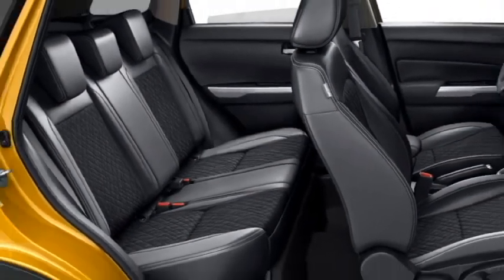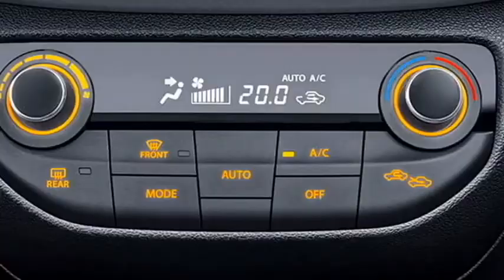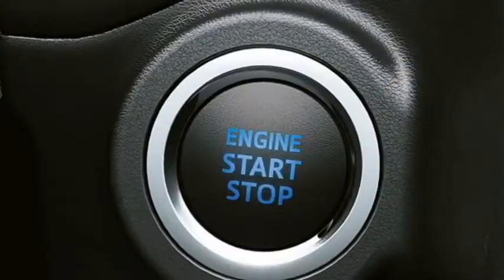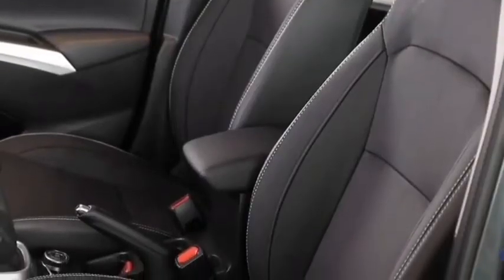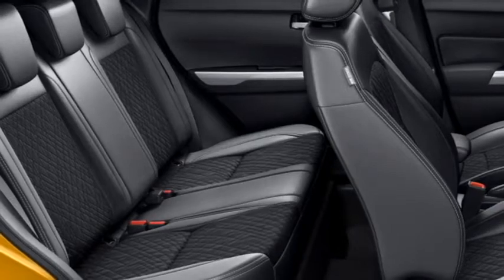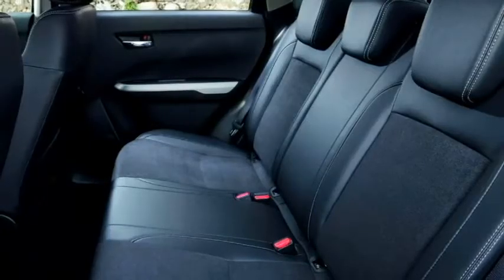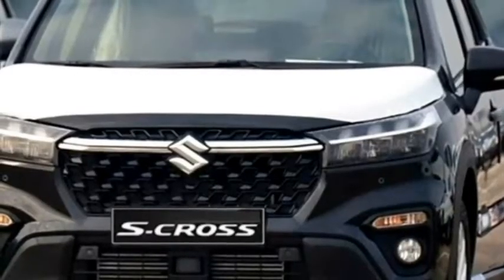Additional features include a remote trunk opener, front and rear cup holders, automatic climate control, vanity mirror, push-button start, remote keyless entry, well-cushioned ventilated seats for a comfortable ride with adjustable driver seats, rear seats with 60-40 split-folding options, and bigger boot space.